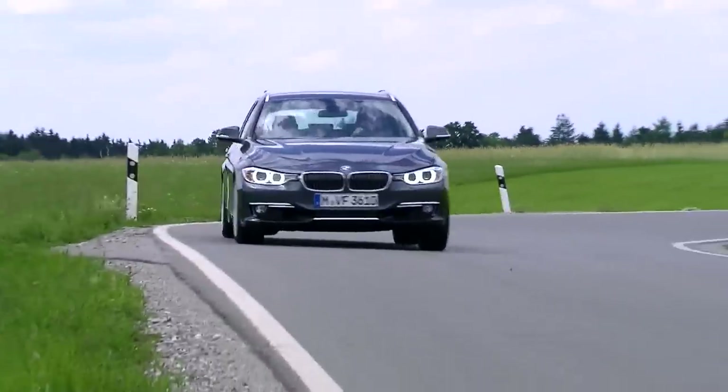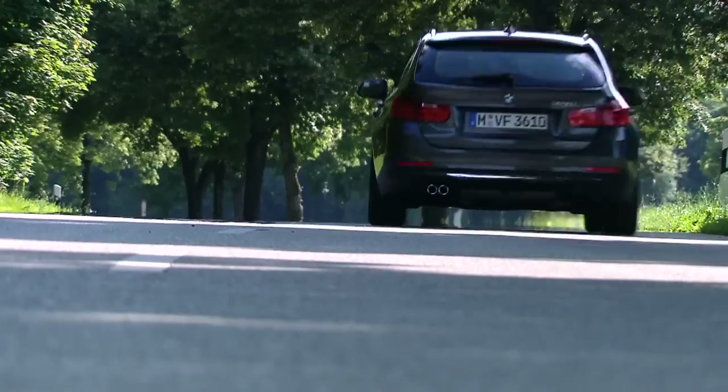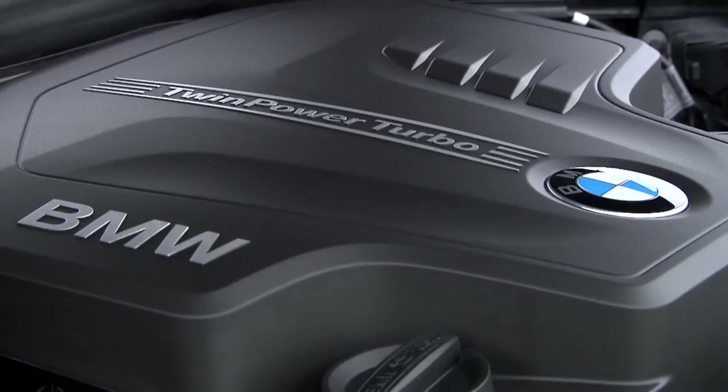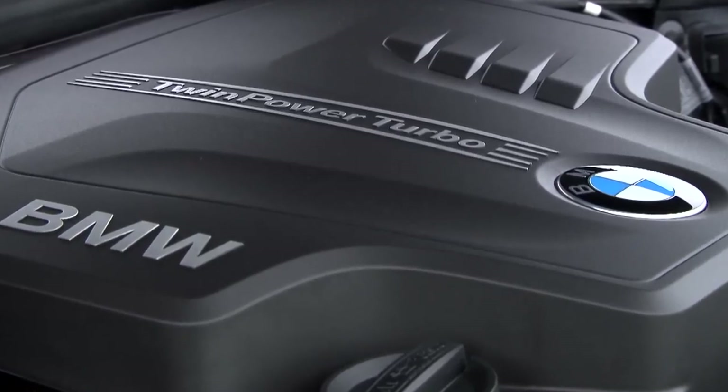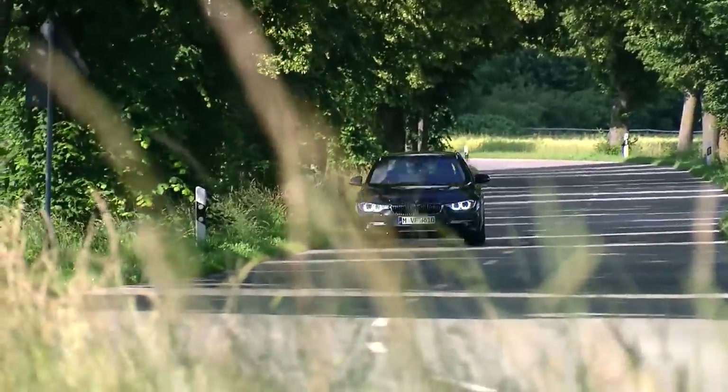Three engines are available — from the new 4-cylinder petrol unit developing 245 horsepower up to an optimized 6-cylinder diesel producing 258 horsepower. The Eco Pro mode significantly reduces fuel consumption and emissions.